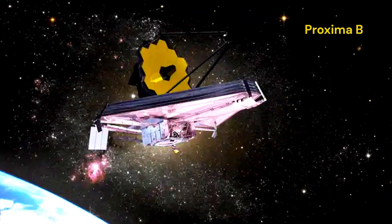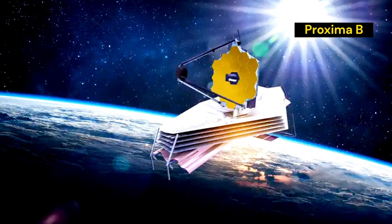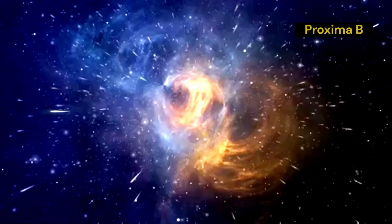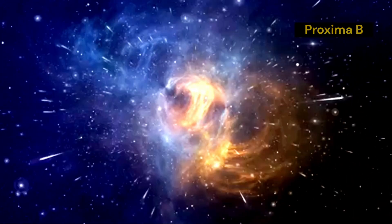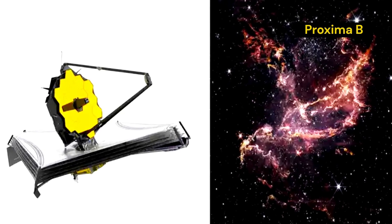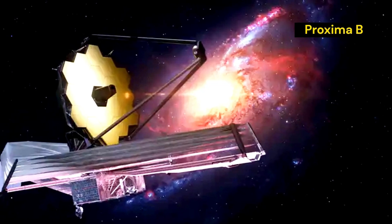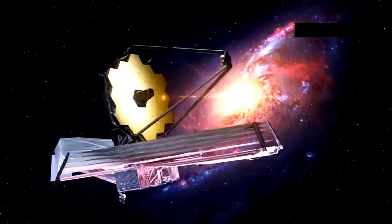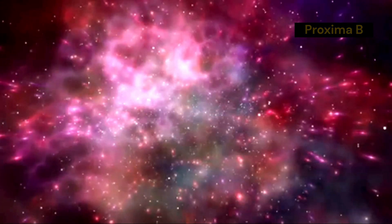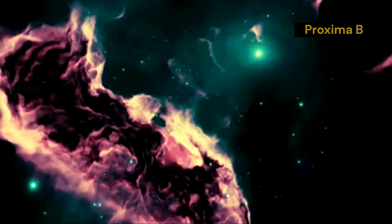The James Webb Space Telescope, or JWST, is the most powerful telescope ever built. It represents a monumental leap in our ability to explore the cosmos. With its advanced technology, the JWST allows us to see further and clearer into space than ever before. One of the key features of the JWST is its use of infrared light to observe the universe. Infrared light has longer wavelengths than visible light, allowing it to penetrate through cosmic dust and gas clouds that would otherwise obscure our view, revealing hidden structures and phenomena in the cosmos and letting us study the birthplaces of stars and planets in unprecedented detail.